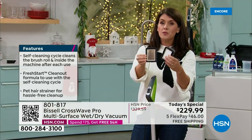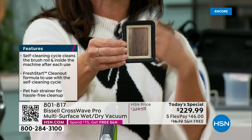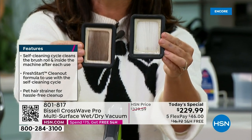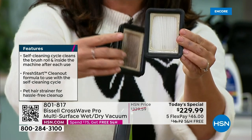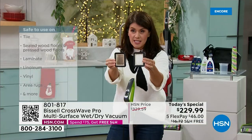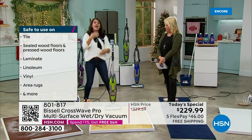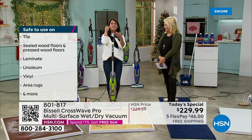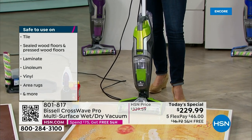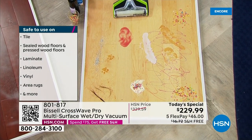If you're a CrossWave lover, you know that in a very humid place the filter would get gross and you'd have to keep buying filters. This brand new fresh start filter has antimicrobial — you'll never get that bacteria. The whole fresh start system is on your filter, your brush rolls, and inside the system, plus the fresh start formula to really clean the inside. If you have big messes, this will never be a problem.